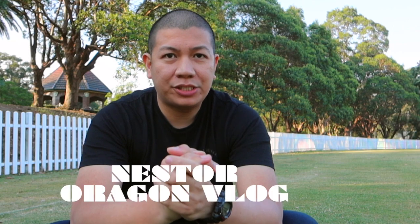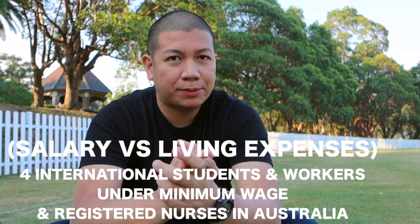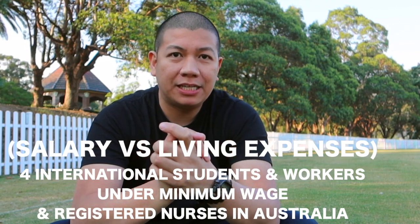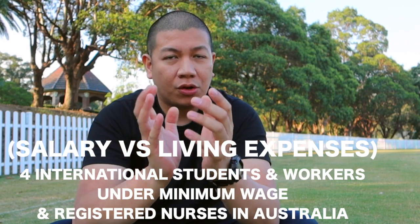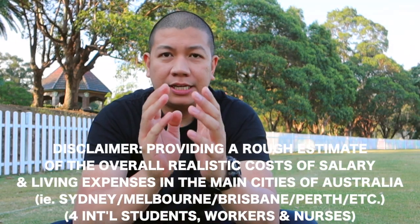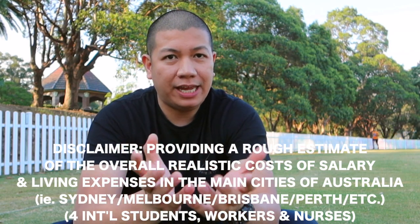Hi everyone, this is Nestor again from Oragon Channel or Oragon Vlog. Today we'll be discussing the salary versus the living expenses for basic jobs like cooks, cleaners, those who work in the hospitality sector, and the basic income of our fellow nurses here in Australia. This will just be giving an approximation of the overall cost of living expenses and salary.